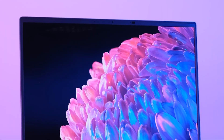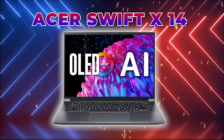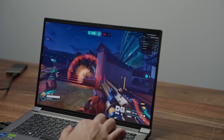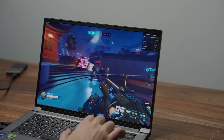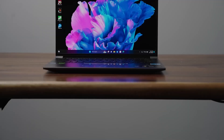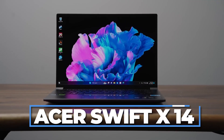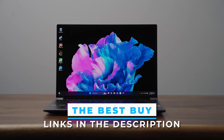Final thoughts. The Acer Swift X14 is a laptop that redefines what's possible in a portable device. It's not just a tool, it's an experience. From its breathtaking display to its cutting-edge AI capabilities, this laptop is designed to help you achieve more, create more, and enjoy more. If you're ready to elevate your tech game, the Acer Swift X14 is waiting for you. Check out the best buy link in the description and make it yours today.